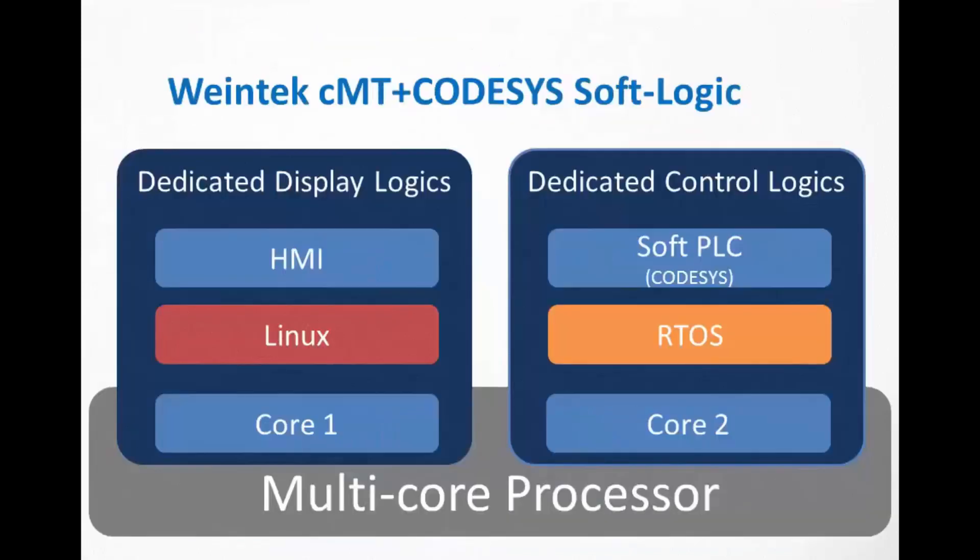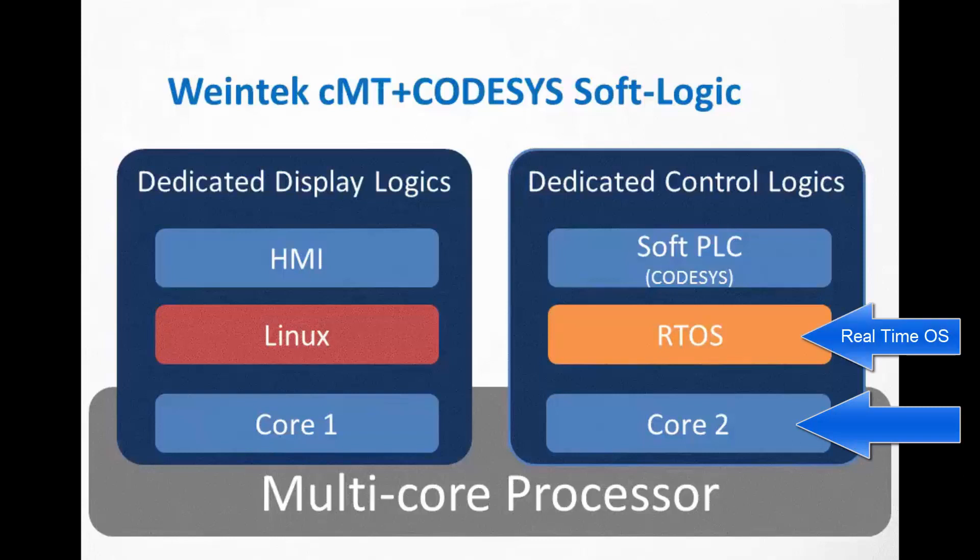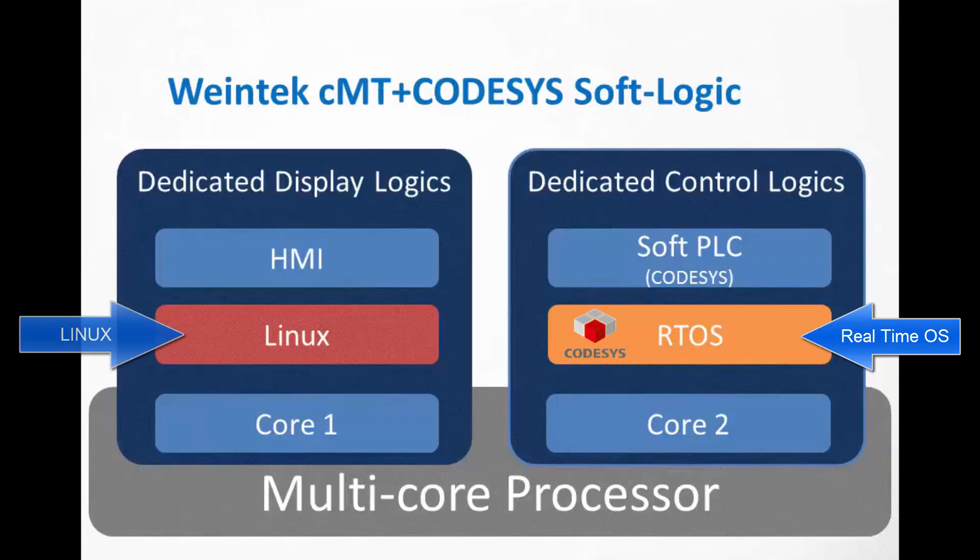Now here's an example of our innovative new architecture. As you can see, the HMI logic uses a Linux operating system that resides in core 1, and core 2 is dedicated to control logic running a real-time operating system executing CODESYS. The result is very high performance and reliability because one core can run without the other.